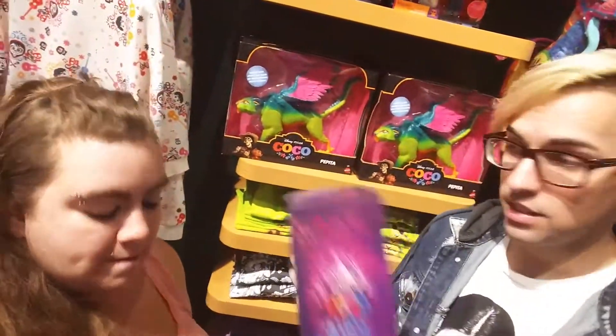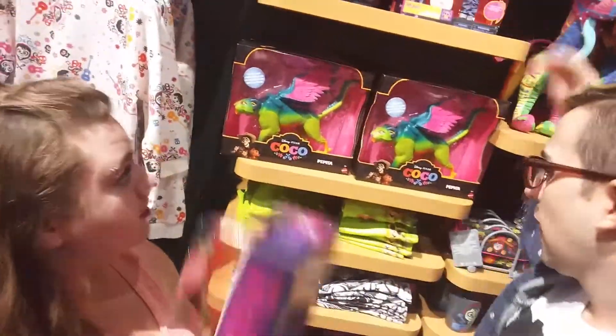So he's retailing at $30 for Miguel — they're both $30. So that's cool.